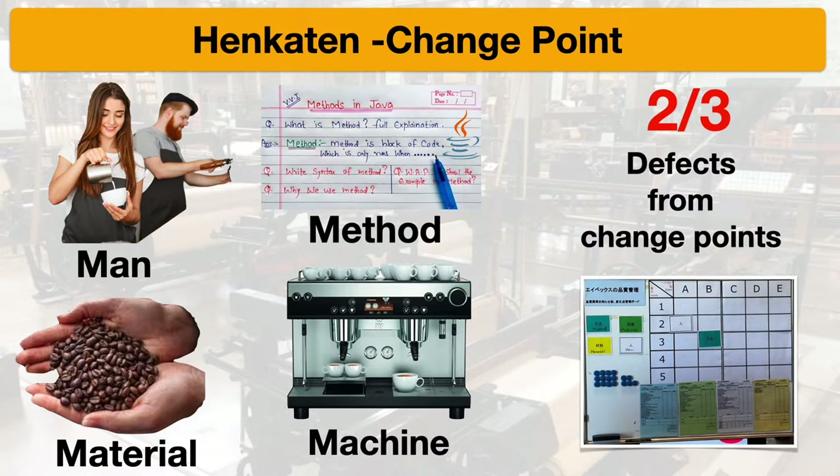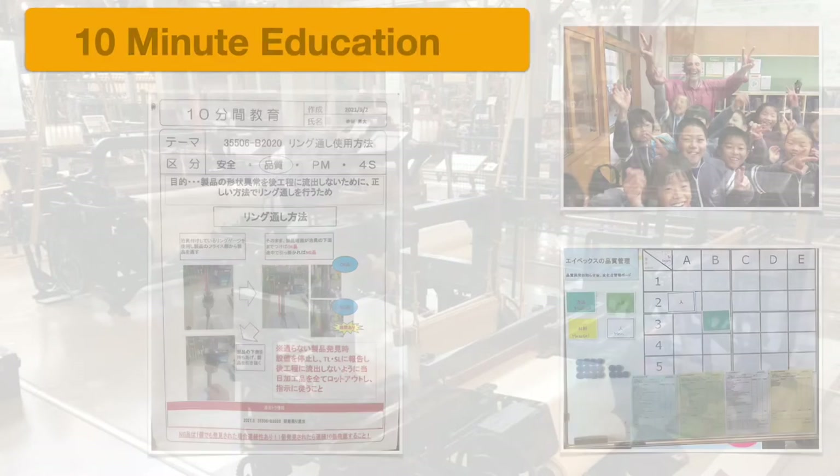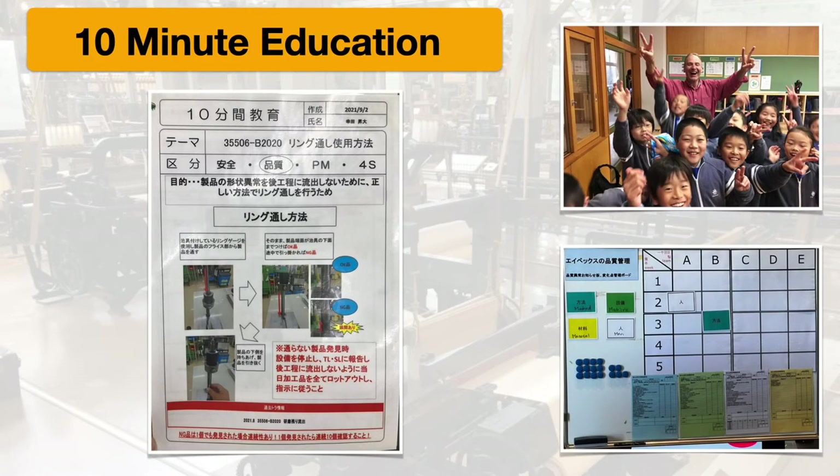The second key learning is their 10-minute education sheet. Everywhere you go in their facility you'll see these laminated sheets, and they're for the purpose of conveying important work instructions to everybody in just 10 minutes. It's a very simple process because they had a problem as they were growing disseminating information effectively, so they came up with this 10-minute education sheet.